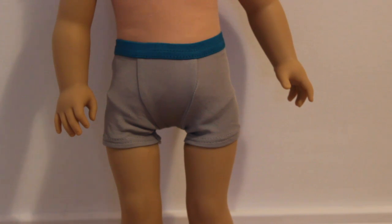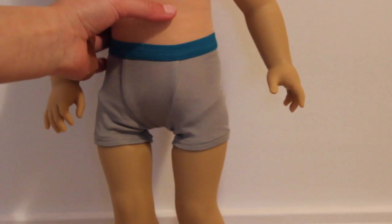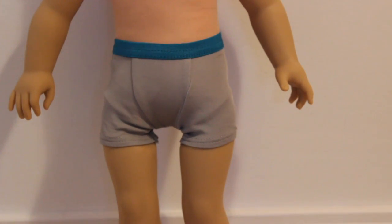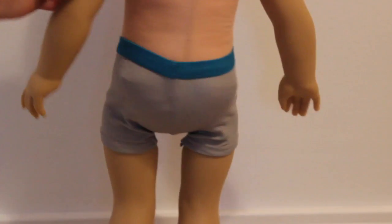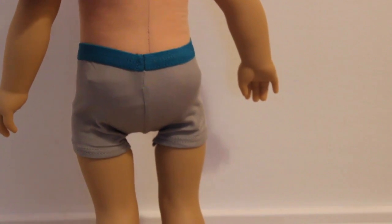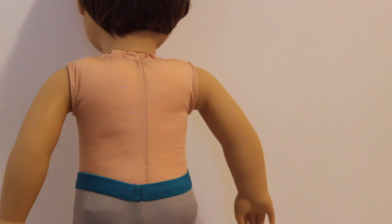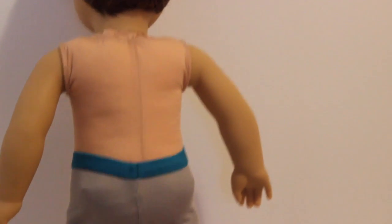Here are Logan's boxers. He actually has a really squishy body, so it's like a new material — not really sure. His underwear are gray with a blue elastic. He does not have a neck string, so he has a zip tie. And that is Logan.